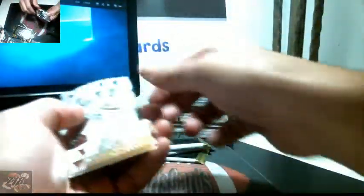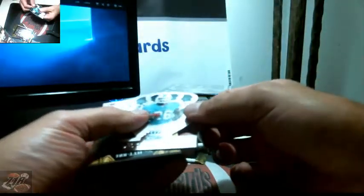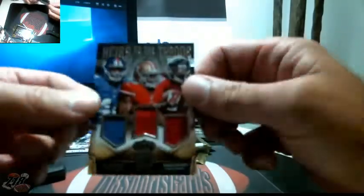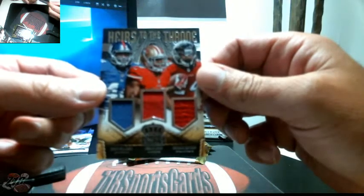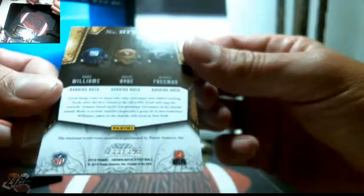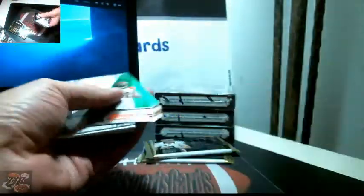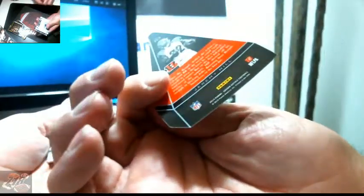Cowboys and Jets — random. Brandon Coleman, Alfred Morris, Lamar Butler, and another random three: Andre Williams, Carlos Hyde, and Devonta Freeman — also random, a lot of randoms. This is numbered 233 out of 399. Running back rookies — got a Jeremy Hill, this is not numbered.